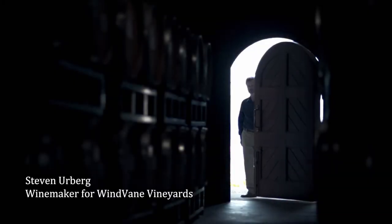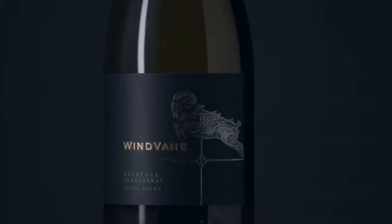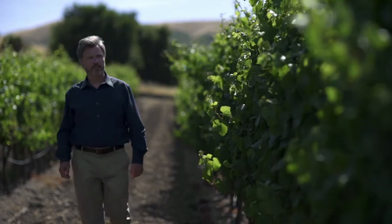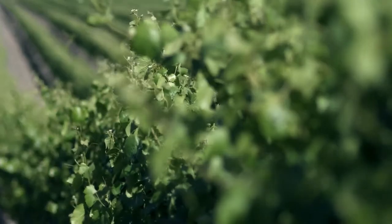I'm Steven Erberg, winemaker for Windvane Vineyards. This is our estate Chardonnay from our vineyards in Carneros. This is an ideal place for us to grow the cool climate varieties of Pinot Noir and Chardonnay. The fruit for this wine is selected from the very oldest vineyard blocks on our estate.